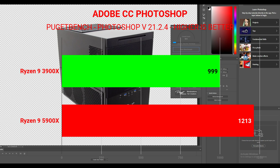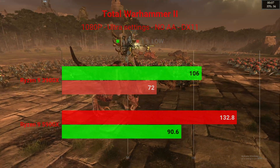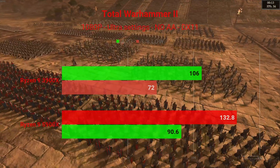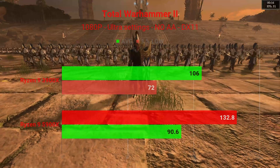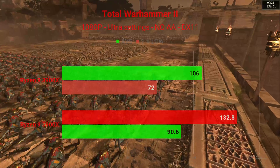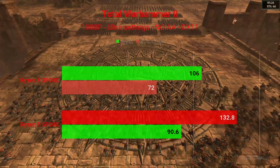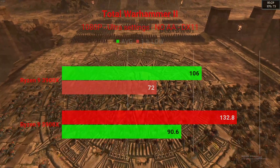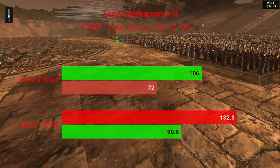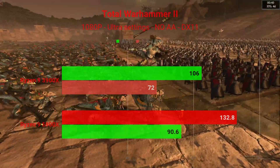Now let's get into the gaming benchmarks. Starting off with Total War: Warhammer 2. Both 1080P and 1440P were tested at ultra settings without anti-aliasing on the DX11 API. At 1080P, the 3900X had an average of 106 FPS with 1% lows of 72. The 5900X put up a whopping 132.8 FPS average and 1% lows of 90.6 — an excellent boost in performance at 1080P.